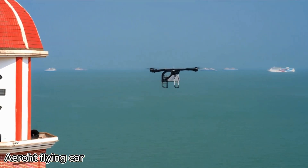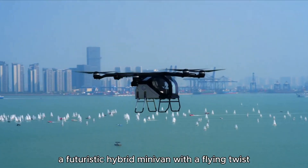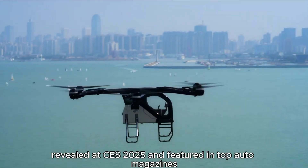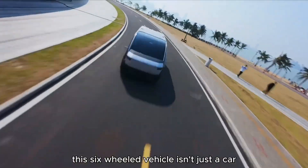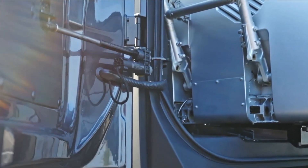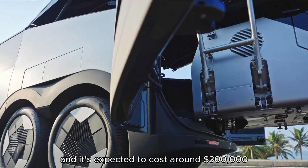Xpeng is turning heads again with its latest innovation, the Aero HT — a futuristic hybrid minivan with a flying twist. Revealed at CES 2025 and featured in top auto magazines, this six-wheeled vehicle isn't just a car; it carries an actual eVTOL aircraft in its trunk. Production is set to begin next year, and it's expected to cost around $300,000.